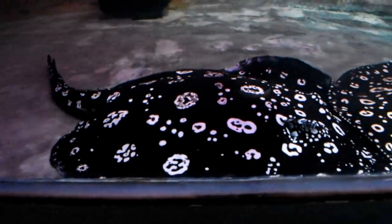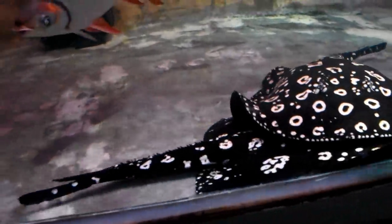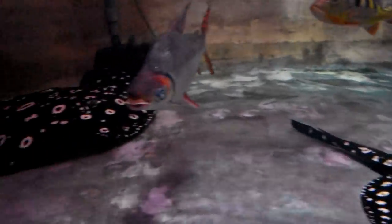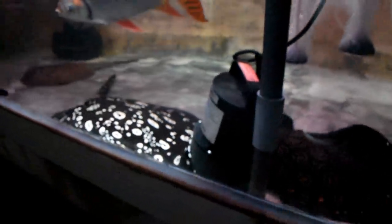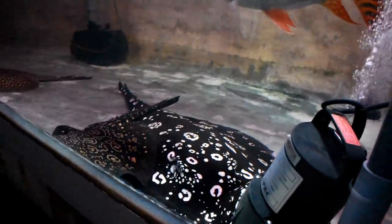And look at the giant stingrays! I'm not too familiar with stingrays, but by the looks of it there are two or three species in here. I'm told this tank is also used for breeding them. Check it out — if you've ever wondered what the bottom of a stingray looks like, there we go! I think there are three different stingray species, and this is the biggest one — look how big it is compared to my hand in front of the glass.